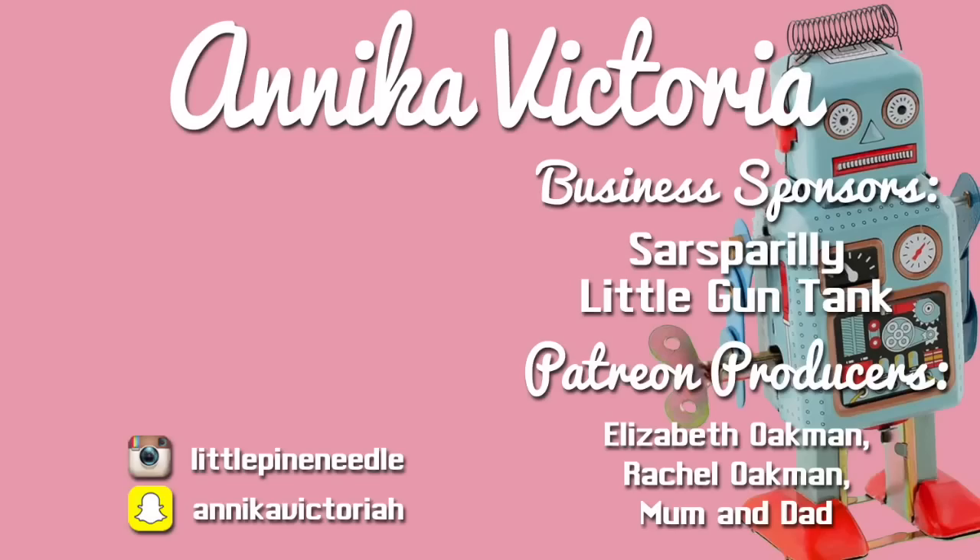Thank you to all of my supporters on Patreon for making these videos possible. To become a Patreon supporter, go to patreon.com/AnnikaVictoria.